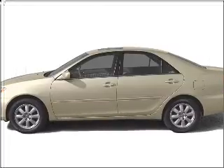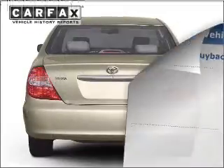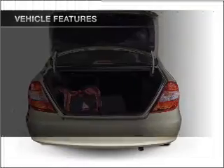Presenting the 2004 Toyota Camry. This is the set of wheels you've been looking for, with an efficient four-cylinder engine that responds smoothly to its automatic transmission. Know the history on this ride and greatly reduce your buying risk with the included Carfax Vehicle History Report. And with these notable features,